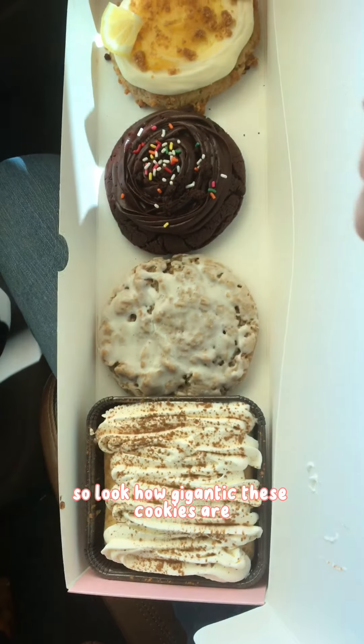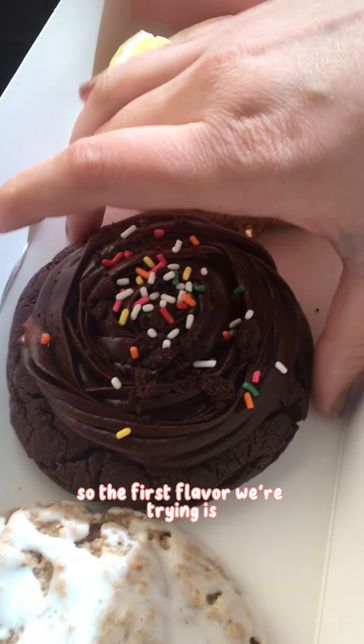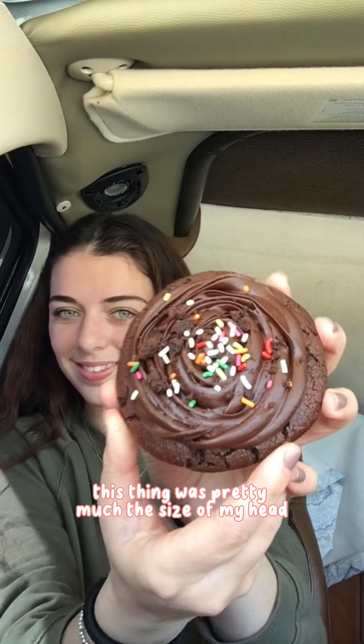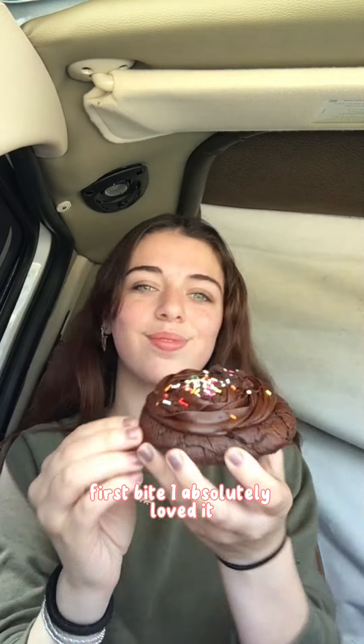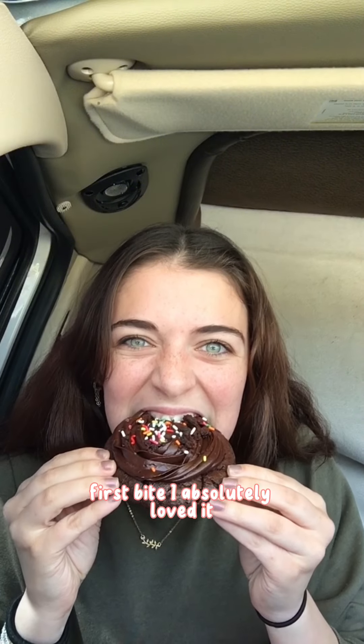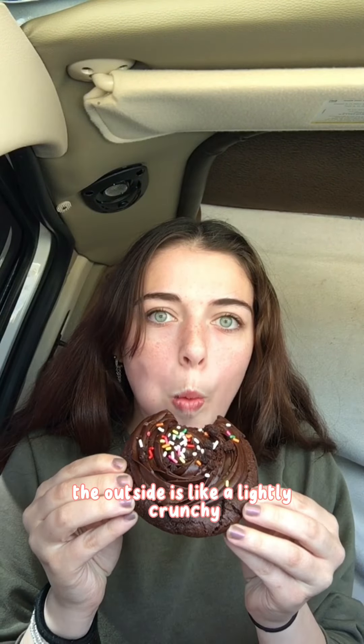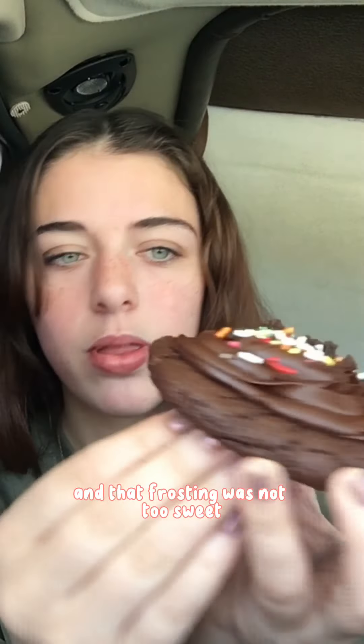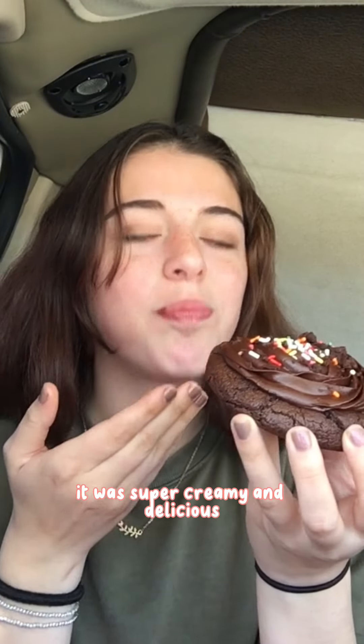Look how gigantic these cookies are. So the first flavor we were trying is chocolate cake batter. This thing was pretty much the size of my head and it looks fantastic. First bite, I absolutely loved it. The outside was lightly crunchy while the filling was so fudgy, and that frosting was not too sweet. It was super creamy and delicious.